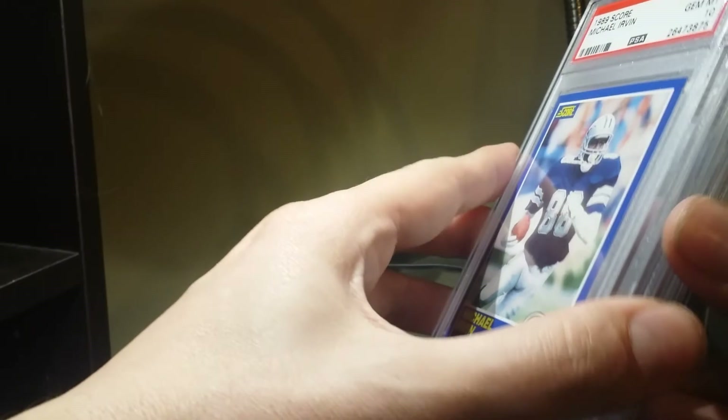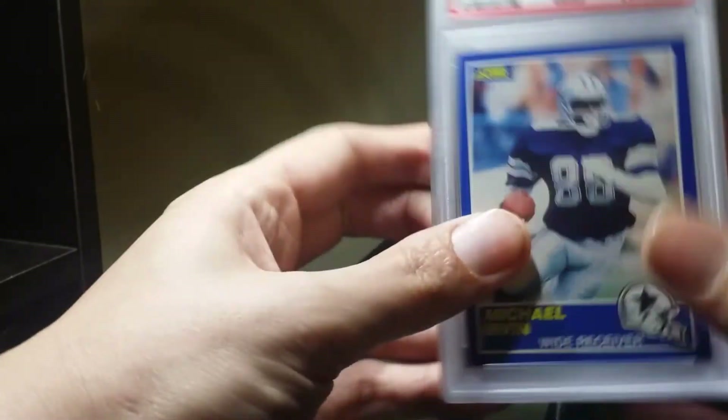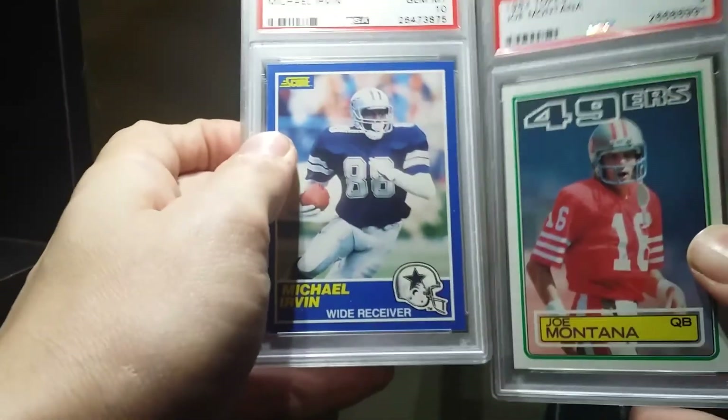I think I might be picking up some autographs coming up soon. But anyways, that's all I got for you — more 80s football. Thanks for watching and catch you next time.